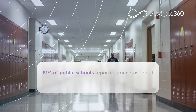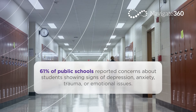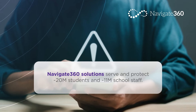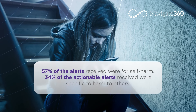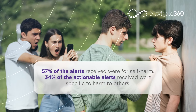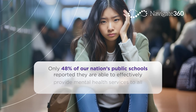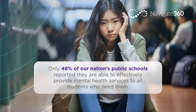Our holistic approach empowers schools to create safe, engaging environments for the day-to-day challenges — physically with access controls, ID badges, and visitor management, and psychologically through preparedness, training, and drills. From training and curriculum to technology like tip lines and digital threat assessment, we proactively address behaviors and maximize readiness for any type of event.